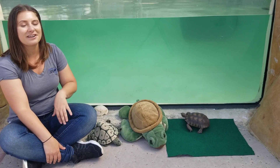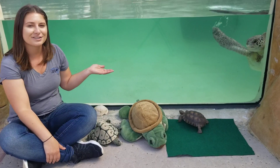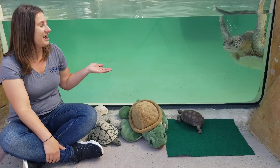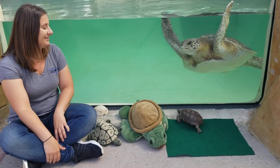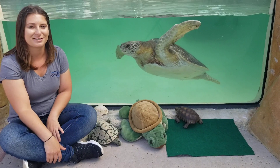Today we have an opportunity to be out front of our turtle lagoon exhibit, so we get to see our green sea turtles swimming around. They'll actually come by and grace us with their presence and then swim away again. We also have Darwin, one of our younger desert tortoises, joining us today.